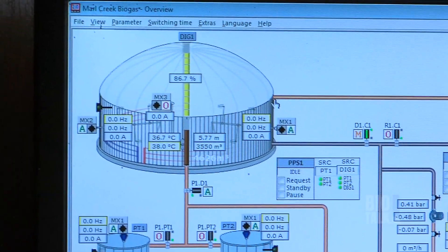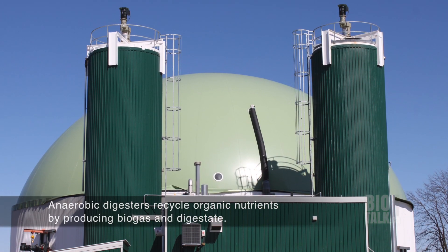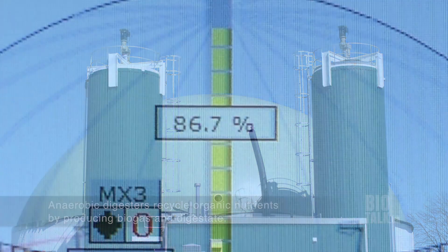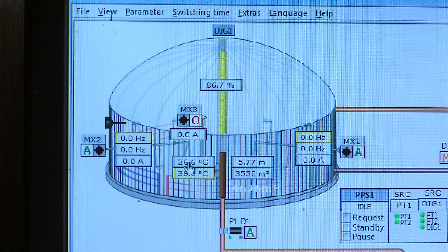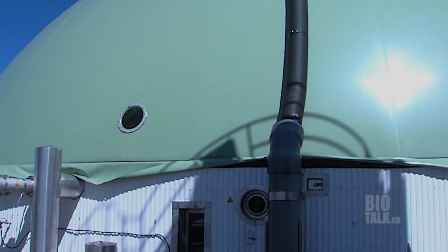On the top left here, we have our digester — the digester outside with the green dome on top for the gas storage. In the digester right now, the gas storage is approximately 86.7% full. We operate the digester around 38°C; right now it's at 36.6°C and we aim around that 38°C. Just to start from the top down, the gas storage is the green dome above the liquid level in the digester.